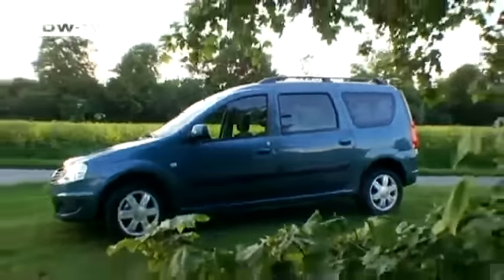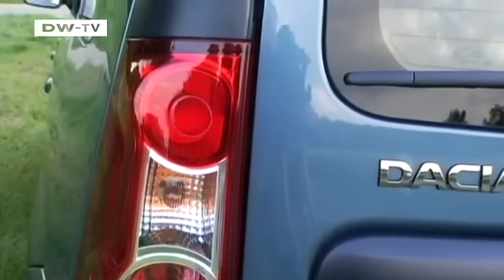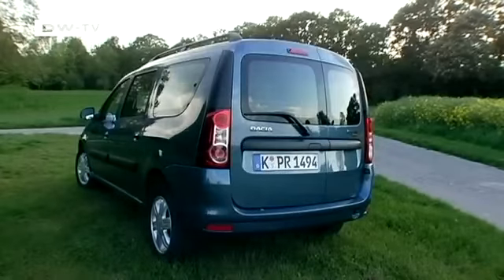From the side it becomes apparent that the MCV boasts loads of room. With its high roof line, steep side panels, and vertical rear end, it offers the ideal conditions for a third row of seats.